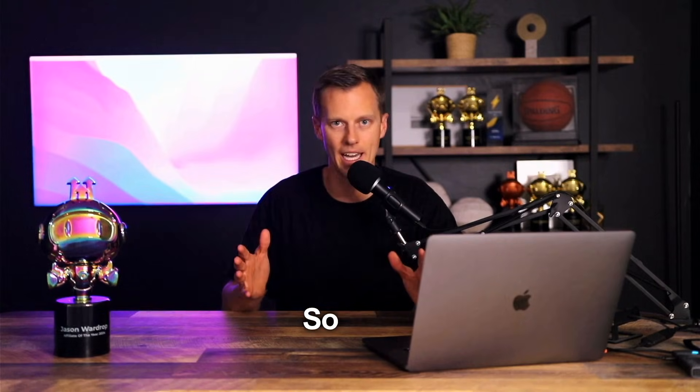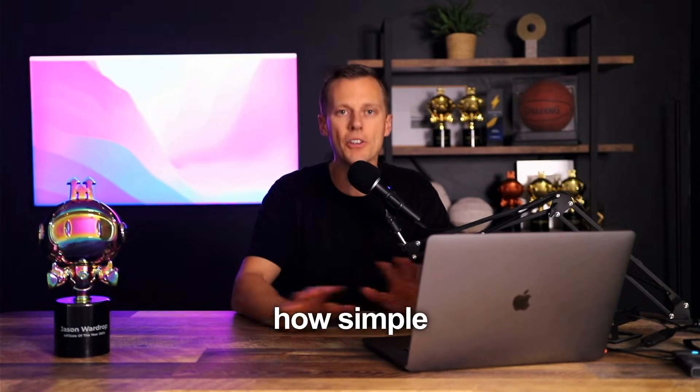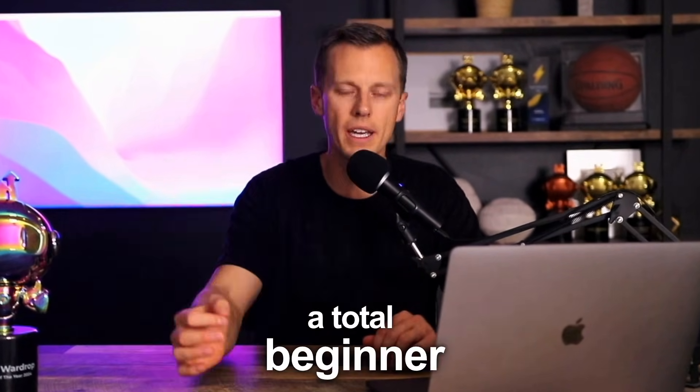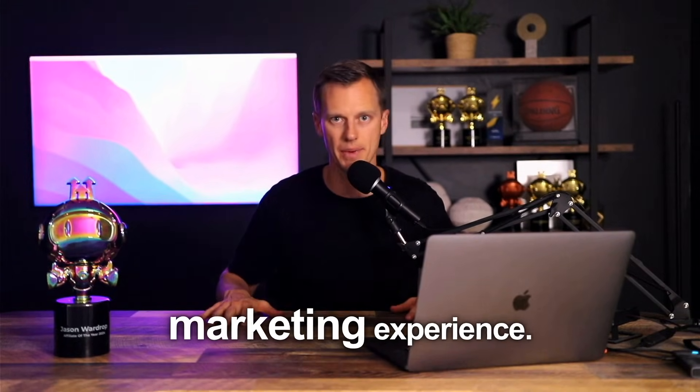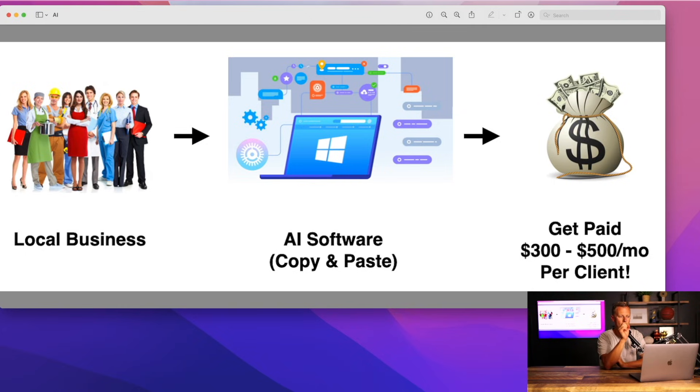Let's dive in so I can show you how simple this is even if you're a total beginner with no technical skills or prior marketing experience. What we're going to do is work with small local businesses — this could be any business in any location across the world. Think a plumber, an electrician, a real estate agent, a dentist, an orthodontist, a massage therapist — any type of small business. We're going to hook them up with a simple AI automation service.